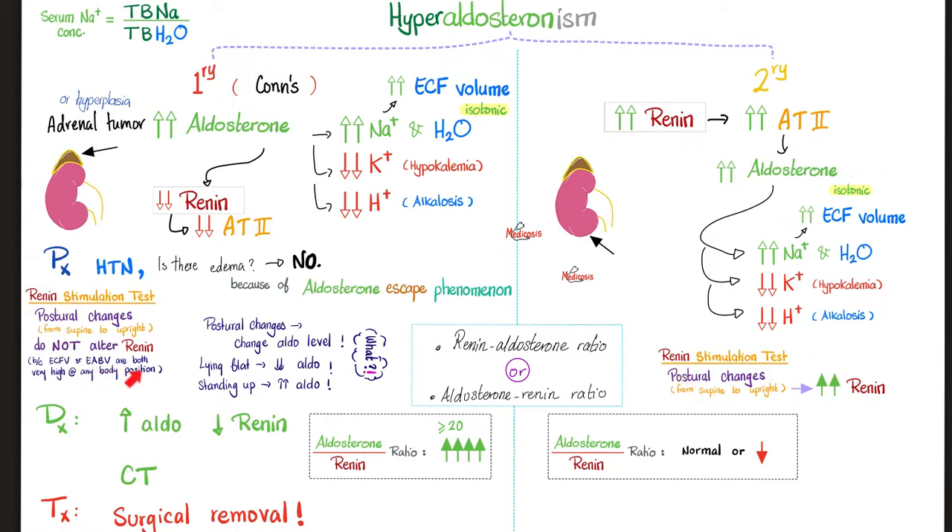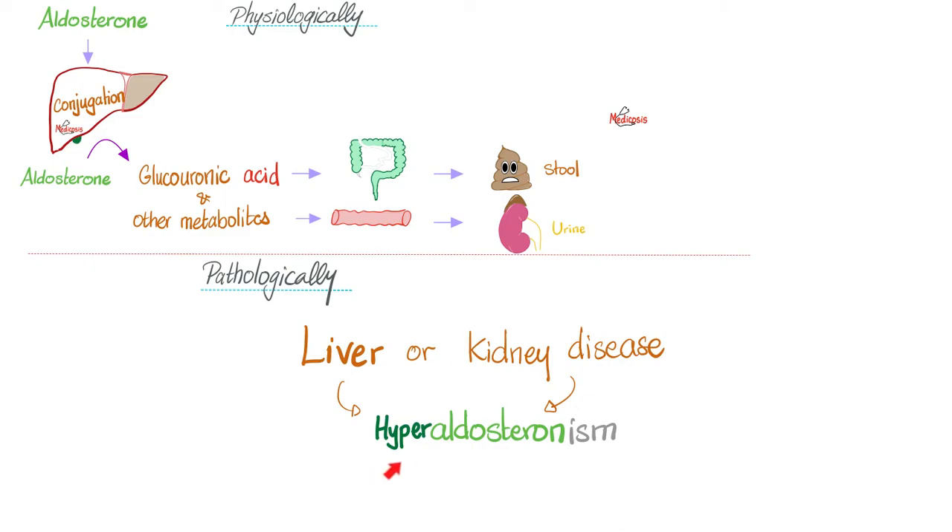Another cause of hyperaldosteronism that is often ignored is liver disease or kidney disease. Normally, after aldosterone has performed its function, we metabolize it — degrading it into glucuronic acid and other metabolites that end up in stool and urine. But in liver disease, you cannot metabolize aldosterone, so it accumulates, causing hyperaldosteronism and hypertension. Similarly, kidney disease prevents excretion of aldosterone, also leading to hyperaldosteronism and hypertension — yet another mechanism by which kidney disease causes hypertension.